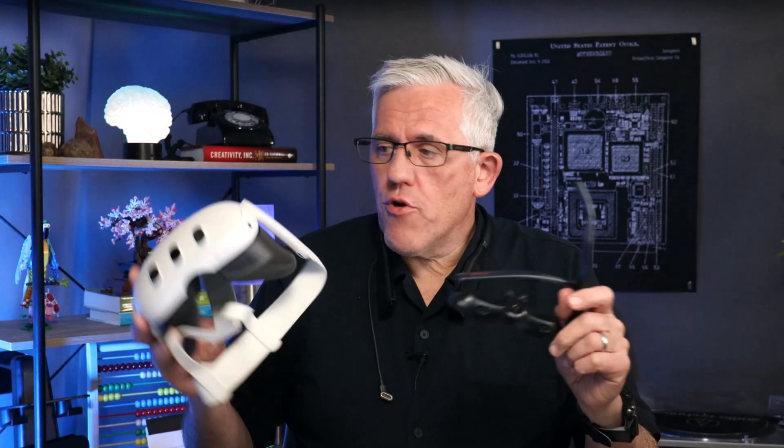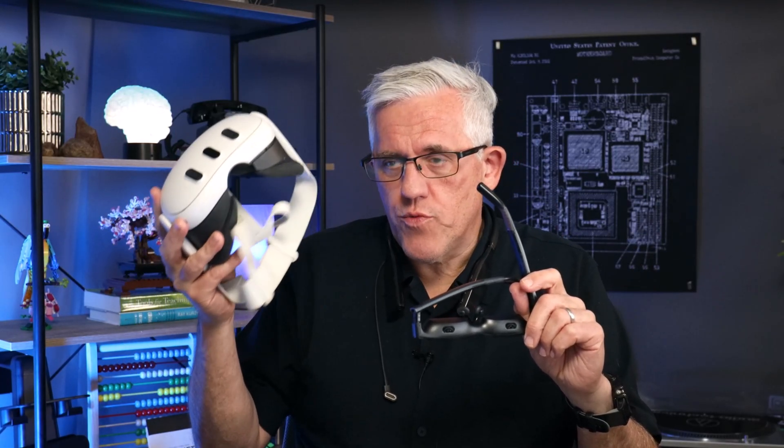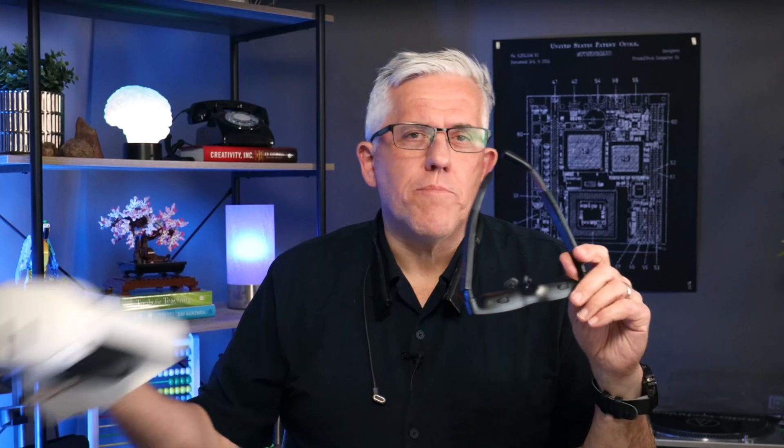The question now is, of these devices, which one is better for education and which one might you want to get? When comparing the two, people often talk about gaming — there are a lot of really interesting 360 games for VR, and the XR glasses by Luma can hook into a Switch 2 or a Steam Deck. So when it comes to gaming, it depends on the type of games you're playing. But we're talking education.